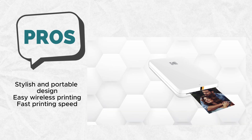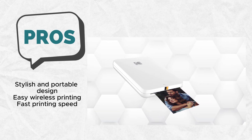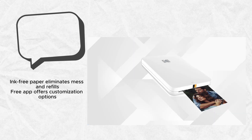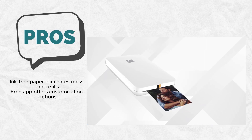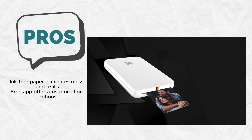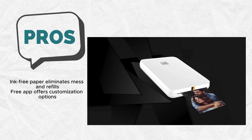Taking photos on the go has never been this effortless. With its pocket-sized form, this printer is a travel essential. Printing beautiful 2x3-inch photos in under a minute, it ensures you capture and immortalize your favorite moments without the hassle of messy wiring or bulky equipment. The convenience of wireless printing with iOS and Android devices further enhances its portability, allowing you to print photos anywhere and everywhere with ease.